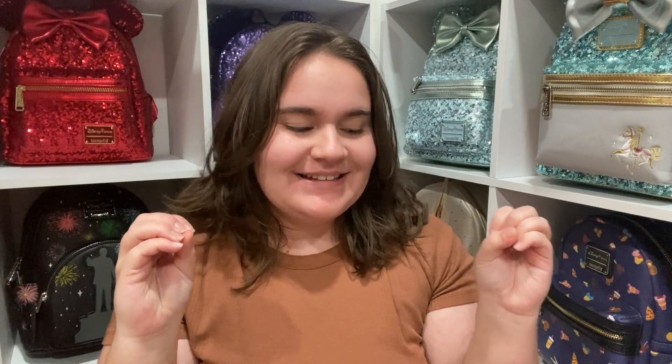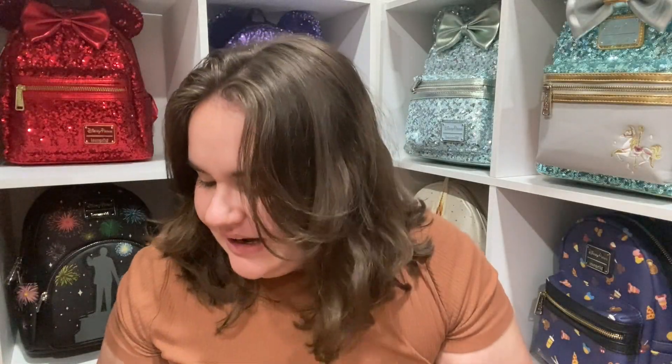Welcome back to my channel! If you are new, my name is Melissa. Today we are doing a very special video — we're showing you some vintage and some Club 33 items. I'm going to be showing you the one Loungefly thing that I got for Christmas and some vintage stuff that I actually ended up getting for free, so I'm so excited to get into all of this.